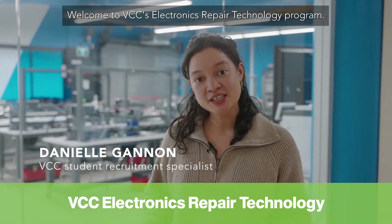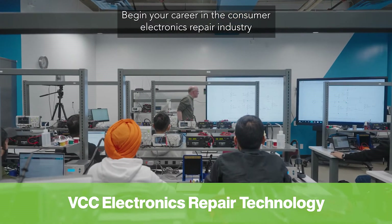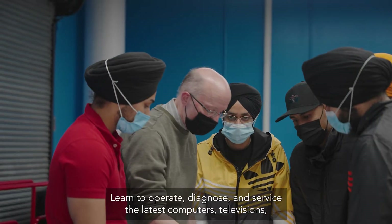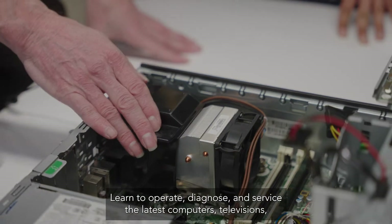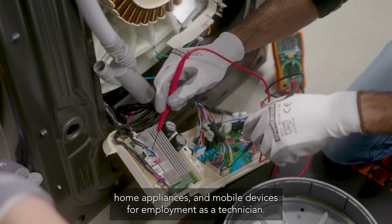Welcome to VCC's Electronics Repair Technology program. Begin your career in the consumer electronics repair industry with its two-year diploma program. Learn to operate, diagnose, and service the latest computers, televisions, home appliances, and mobile devices for employment as a technician.